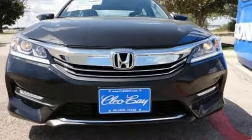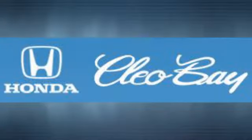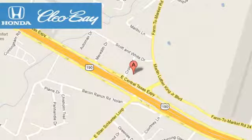Make it yours today. Clio Bay Honda is one of the premier Honda dealers. We're conveniently located at 3907 East Sentex Expressway in Killeen, Texas.